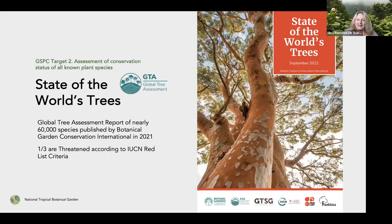Another major thing that happened last year was that a global tree assessment campaign was completed, led by Botanical Garden Conservation International and many others, with the ambition to assess all the world's approximately 60,000 trees. What they found was that about a third of them appear to be threatened according to IUCN Red List criteria. We wanted to take a closer look at what that means for Hawaii and how we can use this global tree assessment to help our conservation work.